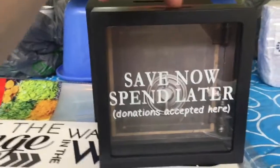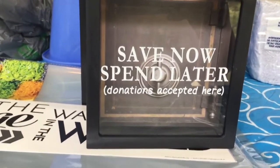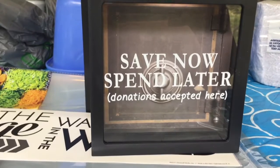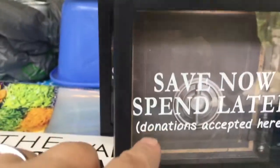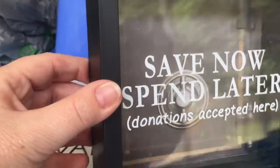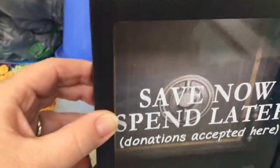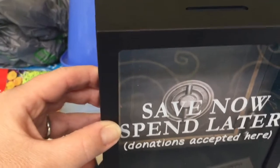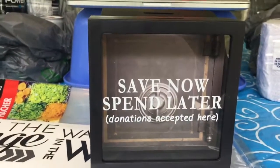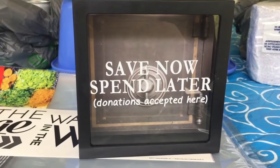My Dollar Tree finally has these little shadow box banks — a little slot here — that I've seen many people haul on their YouTube Dollar Tree videos. I saw the ones about saving for a rainy day, saving for vacation, and the shoe budget, but I hadn't seen this one before. It says 'Save now, spend later — donations accepted here,' and there's a picture of a safe inside. I thought these were really nice for the guys or just for anybody — they're gender neutral. I picked up two of those.